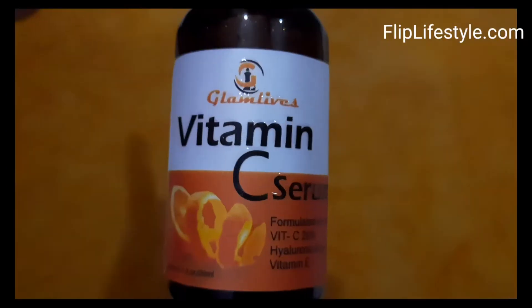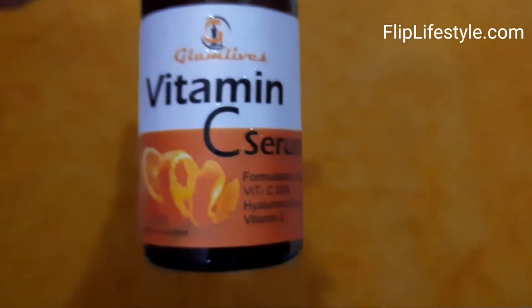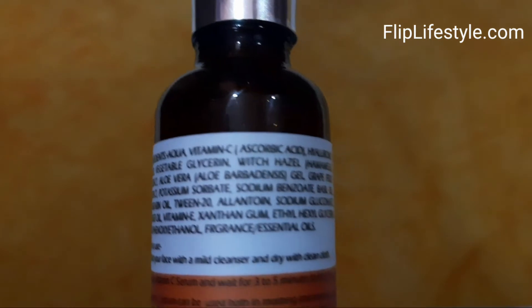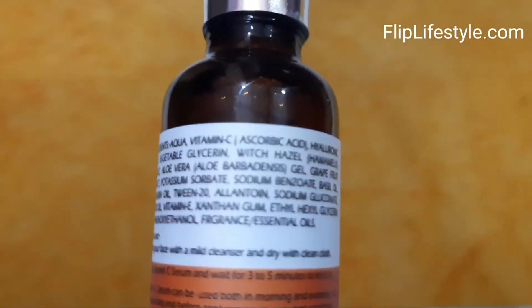We have unboxed it — this is the Vitamin C serum. Very nice, lucrative product design, and it is very easy to use as well, as mentioned on the package.